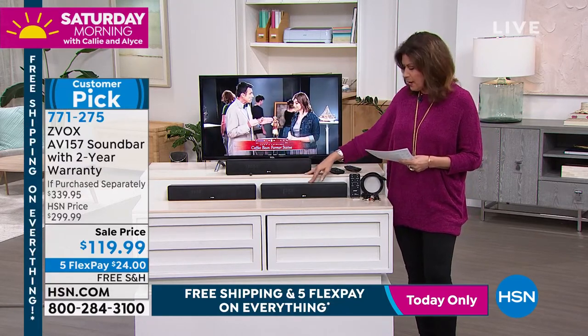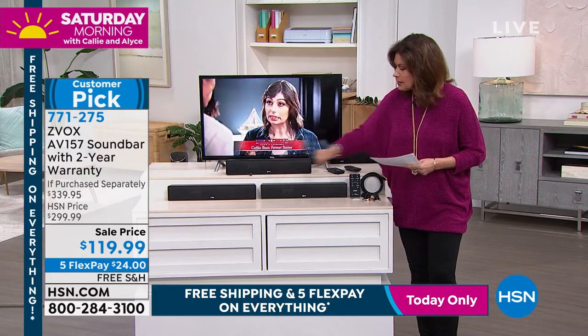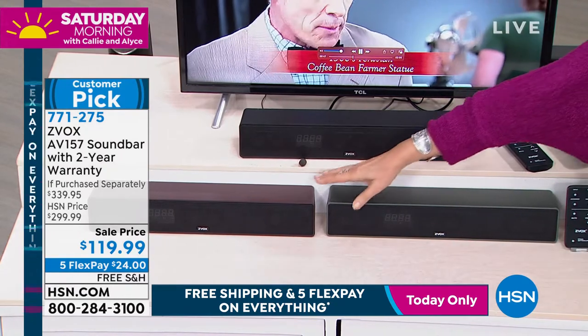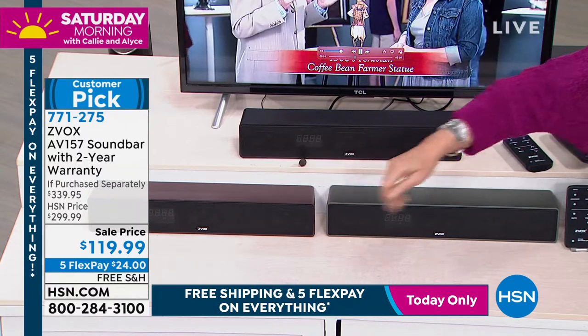Black is available. We also have it available in titanium and also in espresso. I'm told if you want the espresso, there are just a handful left in that espresso. It's a very pretty, rich color.